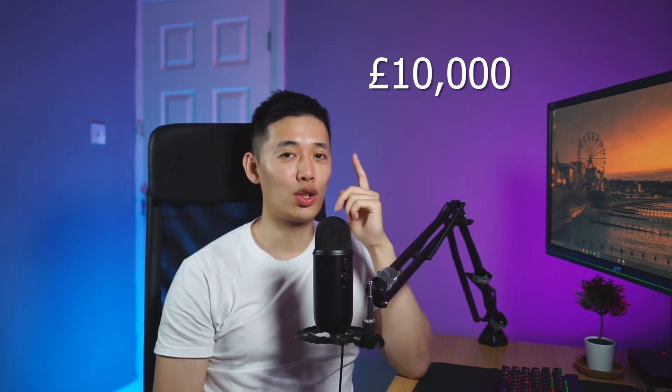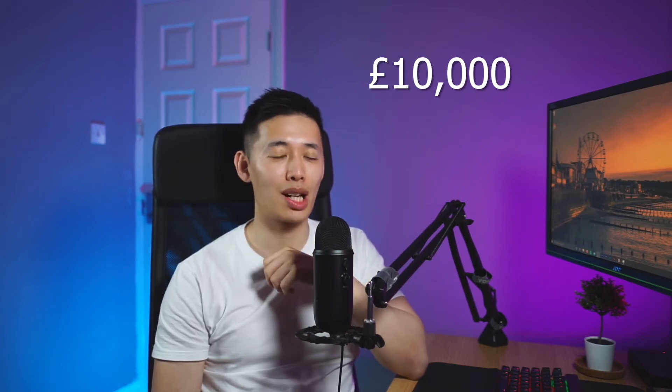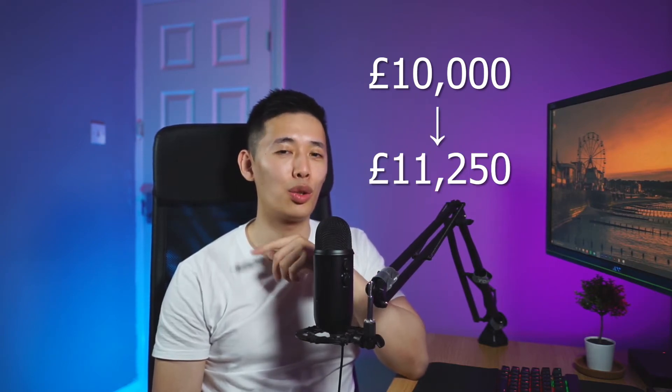The first thing I'm going to talk about, which I think is probably the most important, is cost. Back in 2018, I paid £10,000 straight out of my pocket to do the master's — just to demonstrate inflation in action. As of this video, the same course now costs £11,250. If you're an international student, it's going to cost you £25,500. That's a lot of money for a piece of paper, for something that fits into this.